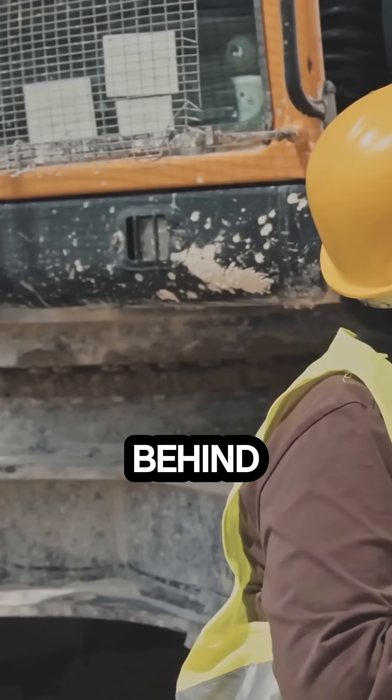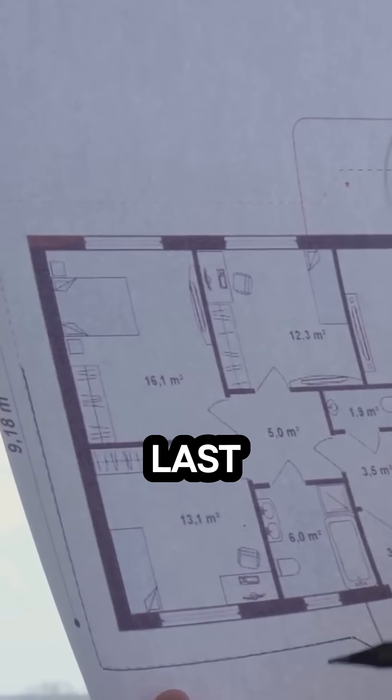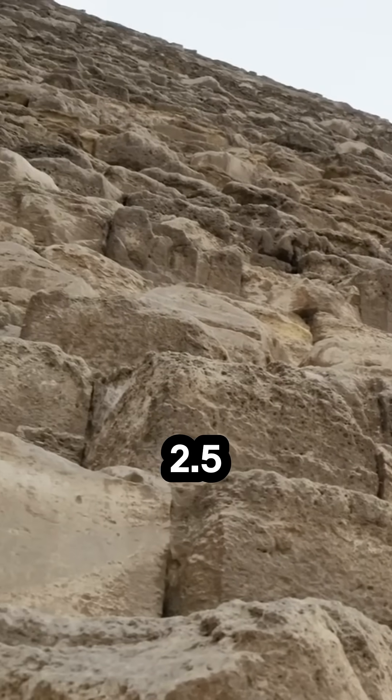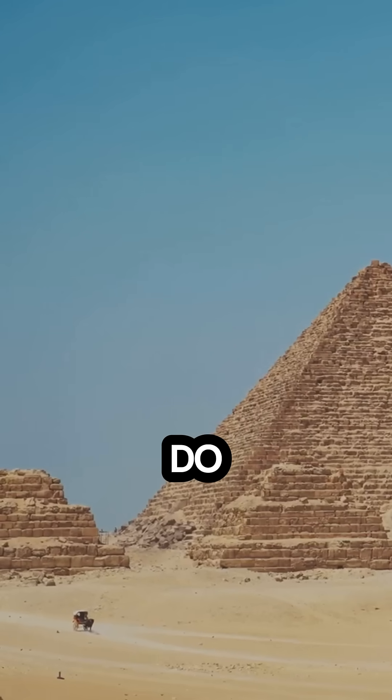Now the brains behind the operation — those architects — planned every detail down to the last inch. The Great Pyramid alone used over 2 million limestone blocks, each weighing between 2.5 and 15 tons. No cranes, no trucks. So how'd they do it?